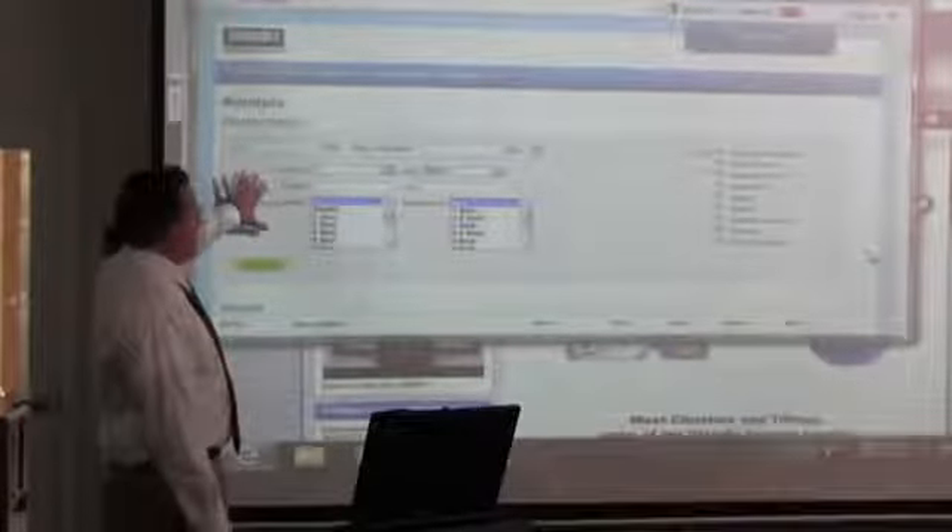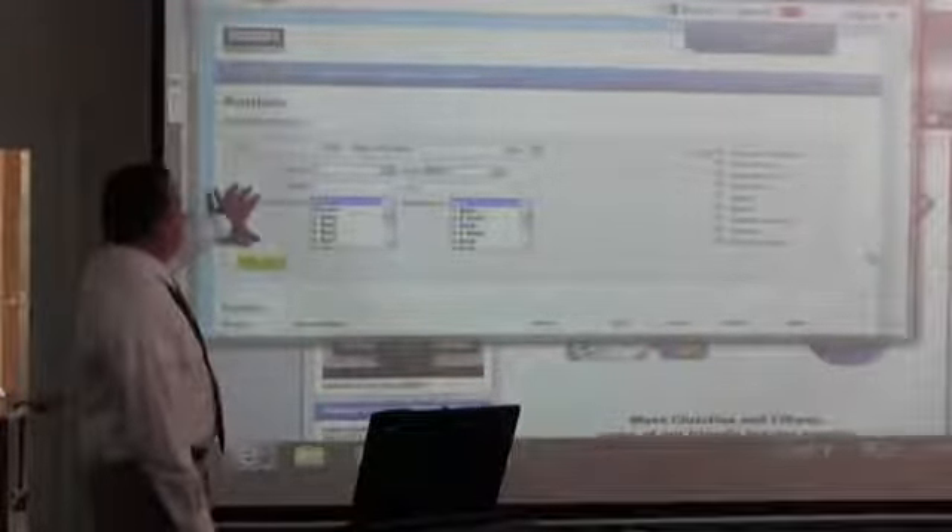This goes to our back office software that runs our property management site. The original search shows everything we have listed — a condo on JFK, a house on Cataleo, a house on Baylor in Hemet, Meadow Breeze, Marina Valley.